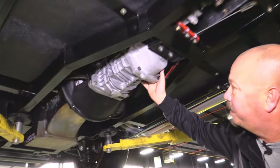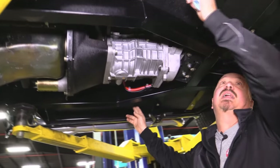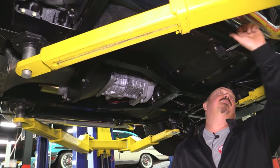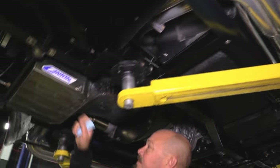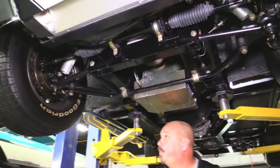Look how clean everything is. That Tremec trans — you've got the 5-speed trans in there. All the paint on the frame looks great, the fiberglass on the bottom side is beautiful. I don't think this thing ever had a speck of dirt on it. The jet coating on the headers looks good, bottom side of the motor is nice and clean. Looks like it's got a high-torque starter on it and a big old Canton oil pan on it.